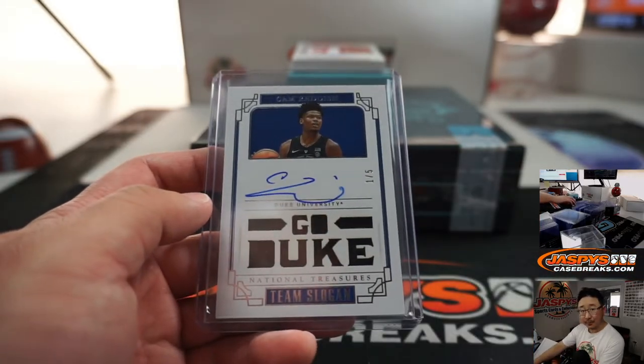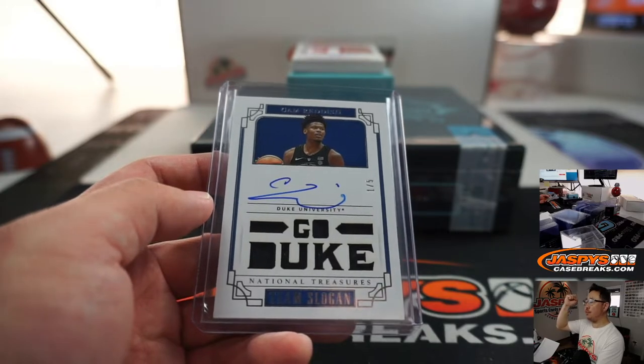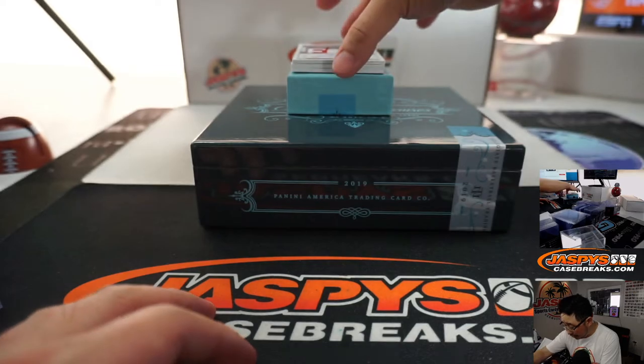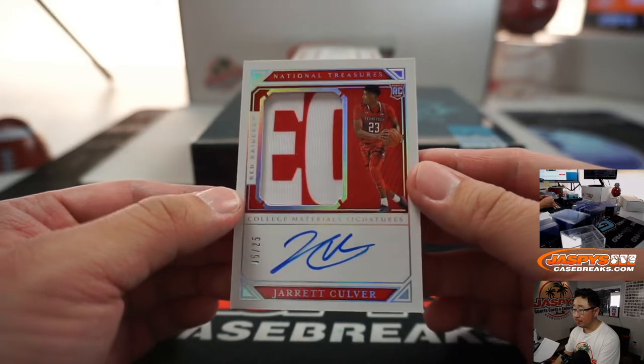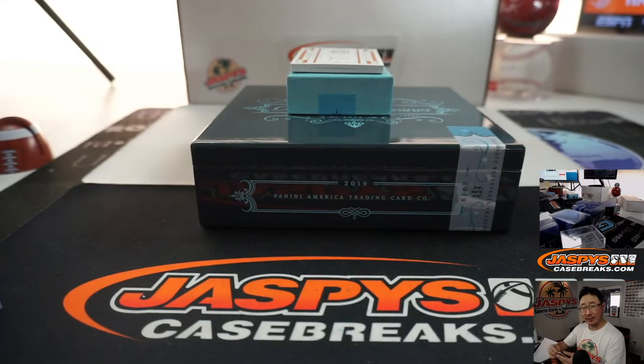Nice one, William. All aboard the Big Hit Express. Whoop whoop. And another patch auto, five out of 25, Jarrett Culver. Five out of 25. Wasn't he drafted number five? Six, maybe? Lots of upside for Jarrett Culver here.